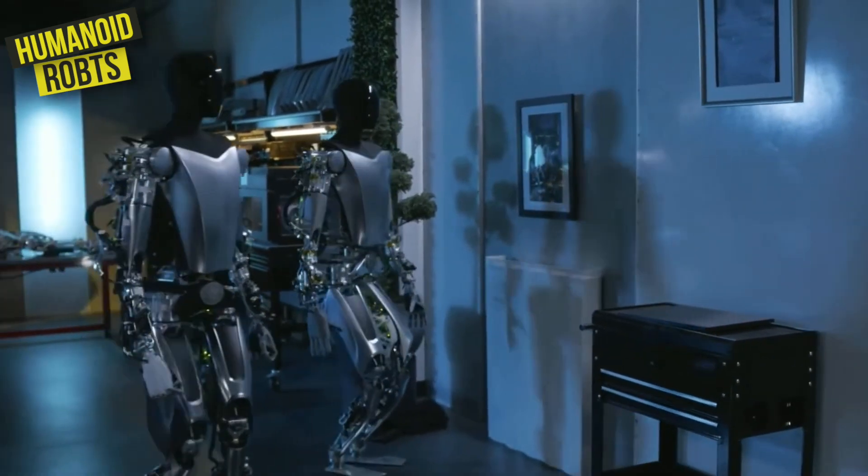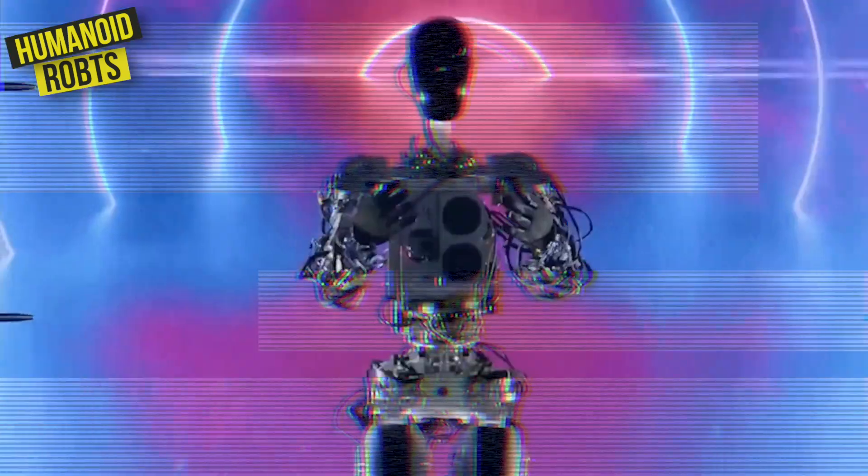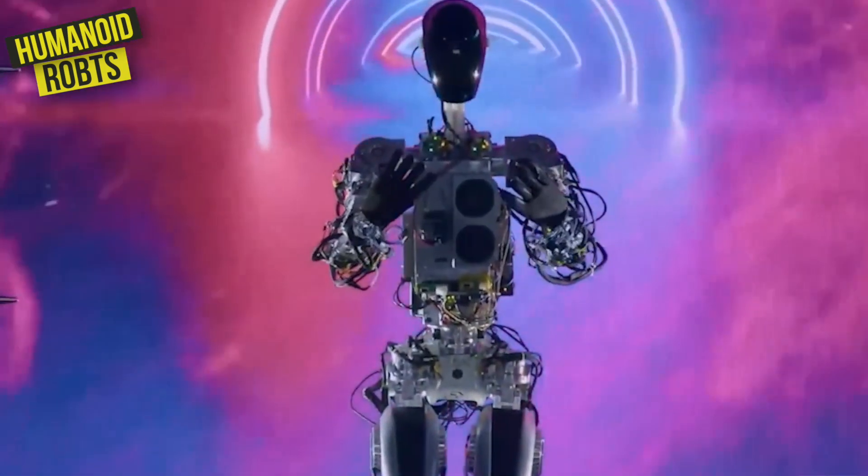While the Optimus AI robot by Tesla is certainly impressive on Earth, Elon Musk has even bigger plans for it. Musk has long been interested in colonizing Mars, and he sees the Optimus as a key tool in achieving that goal.